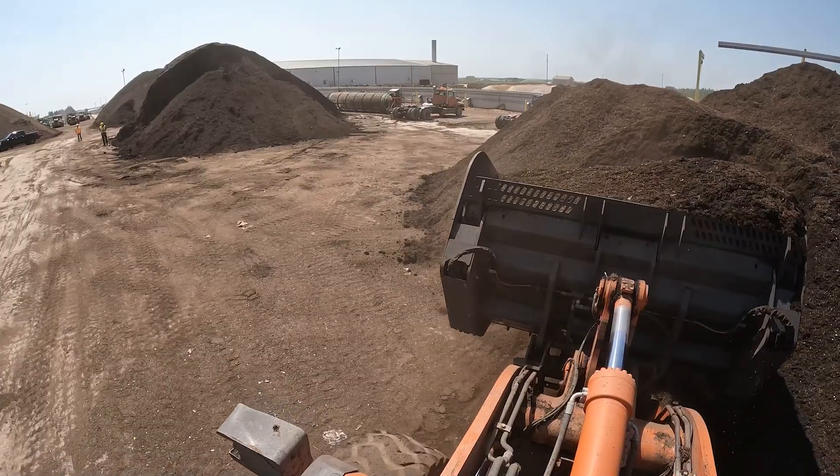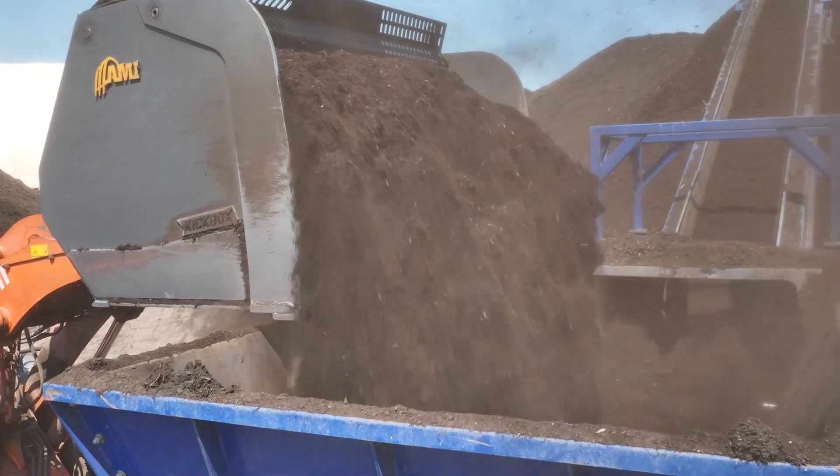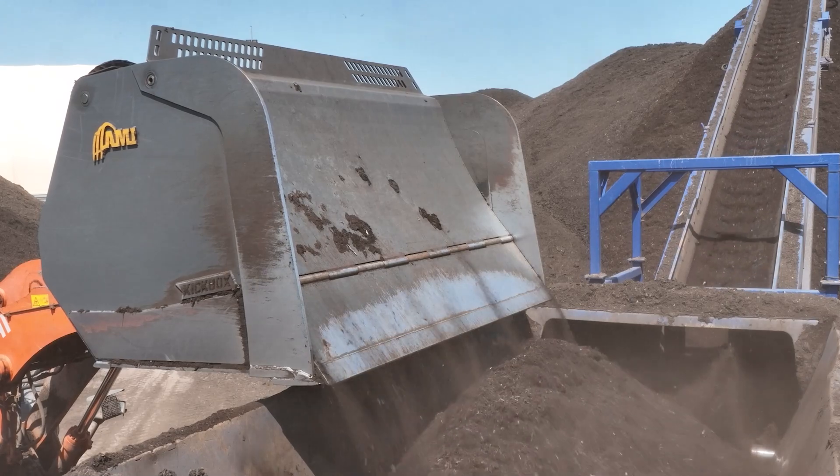We were looking at visibility from the cab of a loader. We had some experience with an AMI bucket in the past. We did some studies on it and others, which resulted in us changing out our fleet of buckets here.